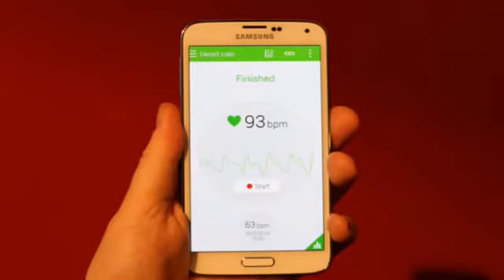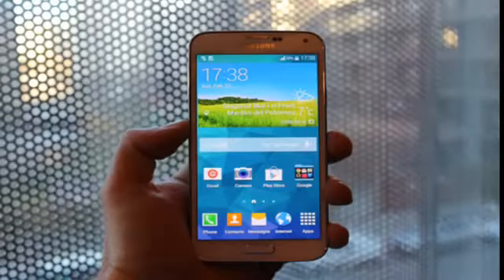There are also visible changes in the software department. TouchWiz, for one, appears to have gone through some flattening, and folders are definitely different from what we used to see. The camera UI along with the S Health app has also been tweaked design-wise.